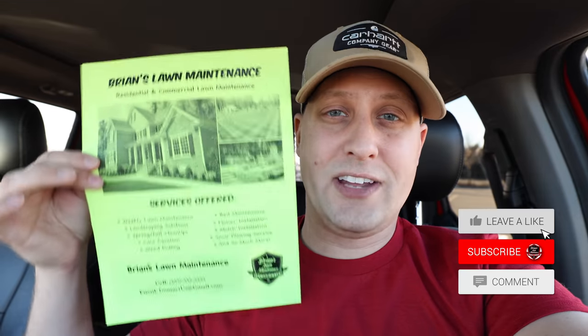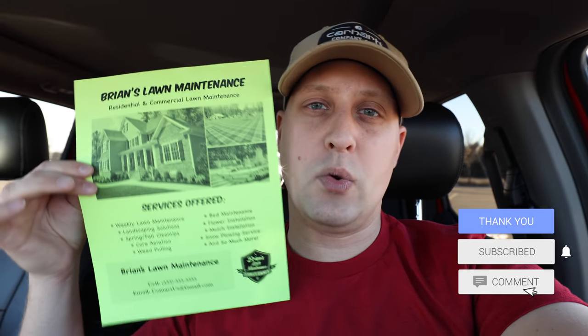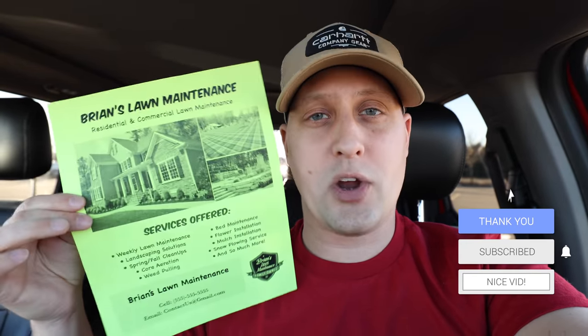If you guys are new here, our channel is all about helping you grow a more successful lawn and landscape business so you can go out there and crush it. Today we're going to be talking about residential flyers and why I think they're still one of the most effective forms of marketing.